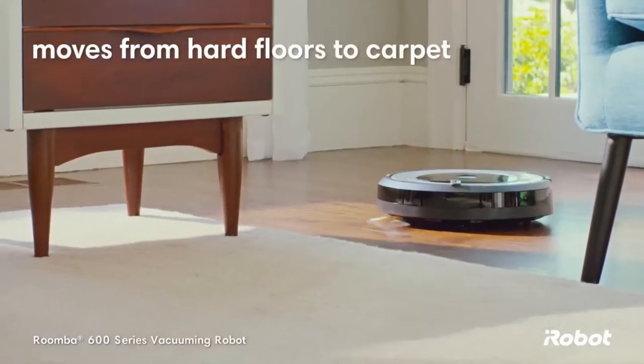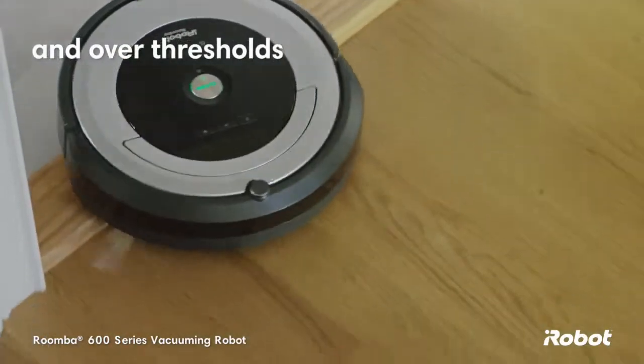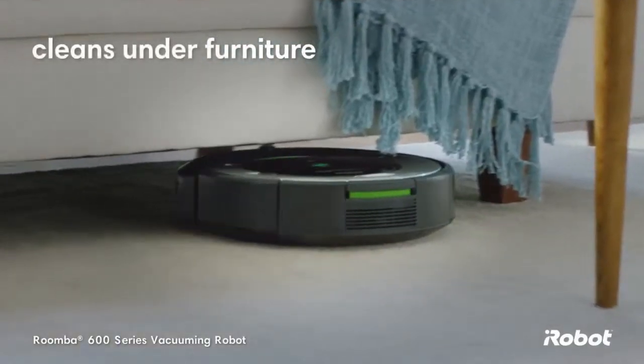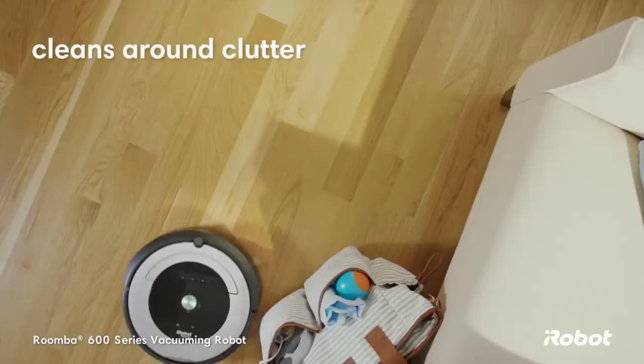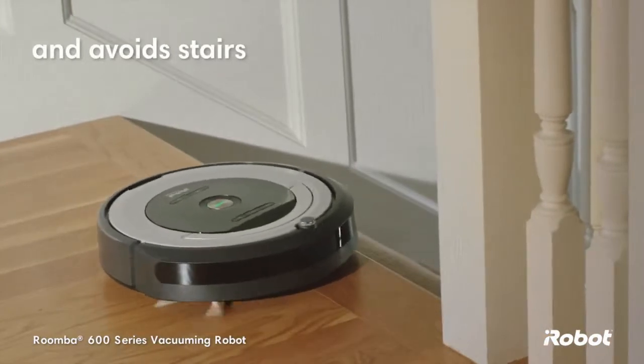The Roomba vacuuming robot moves easily from hard floors to carpet and over thresholds. It cleans under furniture, around clutter, and avoids stairs and other drop-offs.